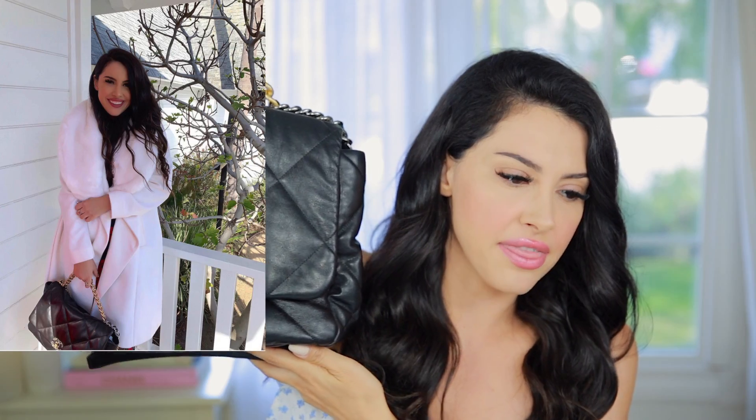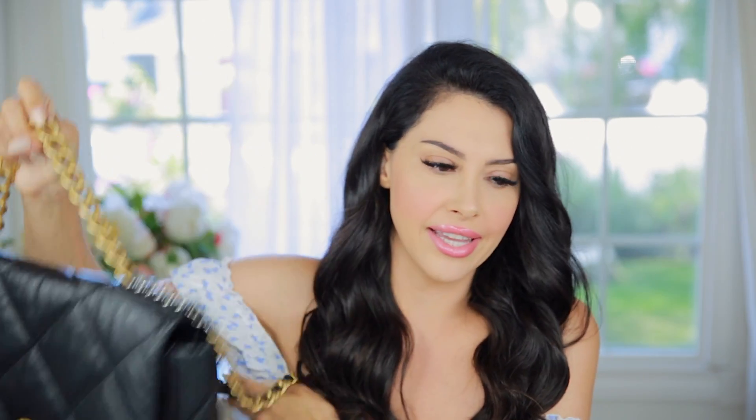The first one I'm going to share is the Chanel 19 flap. This is the biggest size and I did get it in black. When I bought this bag, it was — I mean, it still is kind of the trendy bag. I know Chanel released some newer bags this year that I think aren't as classic as this one. I think this will be a very timeless bag.